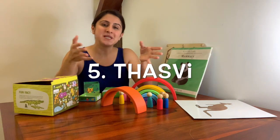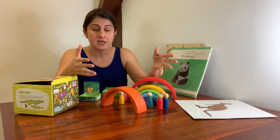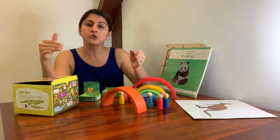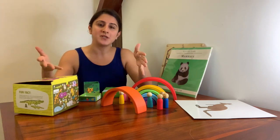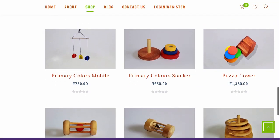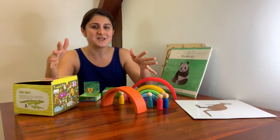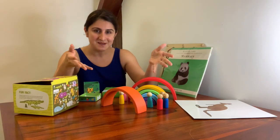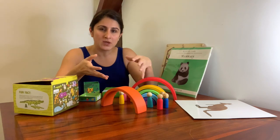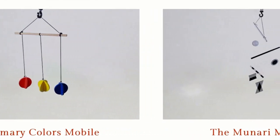Lastly, we come to Thasvi. Thasvi is run by a husband and wife team and they are also inspired by the Montessori method. They use absolutely safe, natural materials like wood and they make toys that can be used from the newborn stage through infancy and toddlerhood — so till they are just over three years old. You can pick from a range of toys like rattles, stackers, puzzles and so on. What I found especially interesting at Thasvi is that they are making Montessori mobiles — I haven't come across any other Indian toy company doing that. Many parents make these by themselves at home; they also aren't easily available in India and are expensive if shipped from abroad. Thasvi offers a Bell Chimes mobile, a Primary Colors mobile, and even a Munari mobile.